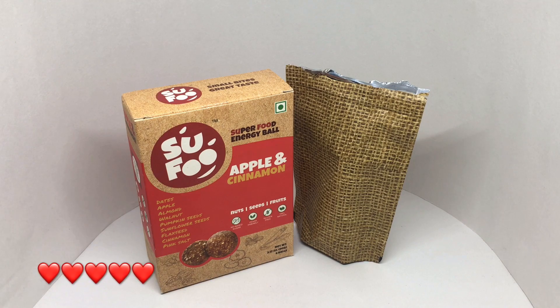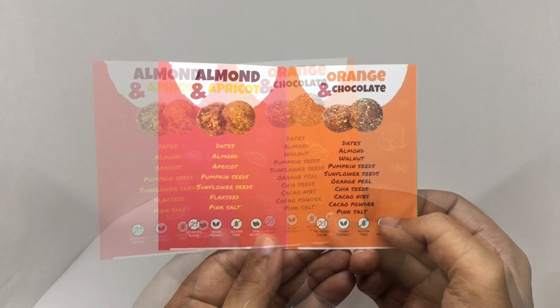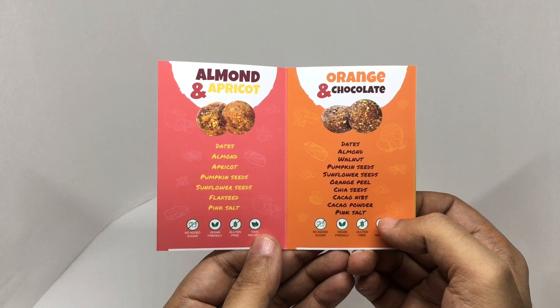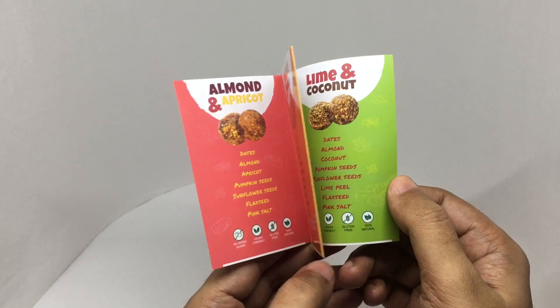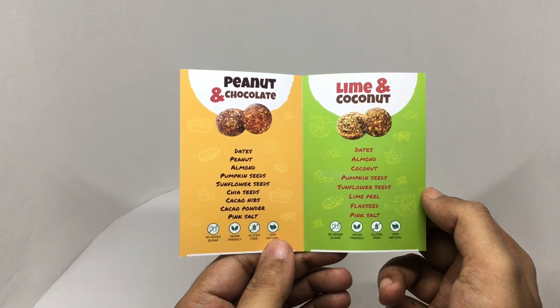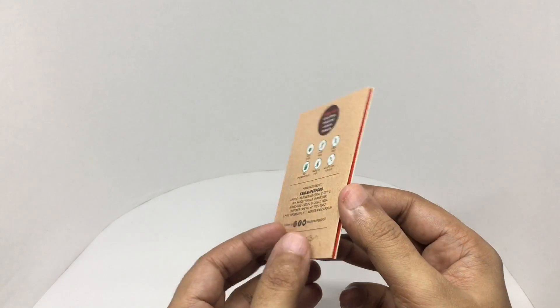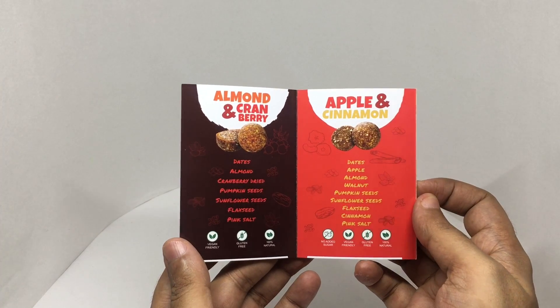Check it out. It also came with a booklet showing some of the other energy ball flavors: almond apricot, orange chocolate, peanut and chocolate, lime and coconut, almond and cranberry, and apple and cinnamon. They do have quite a few flavors.